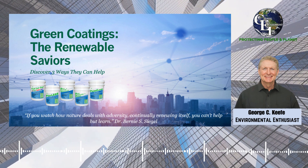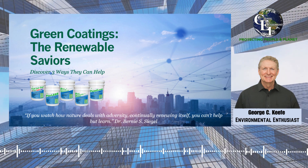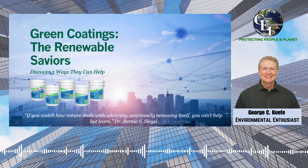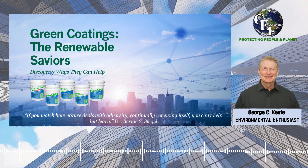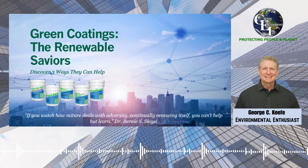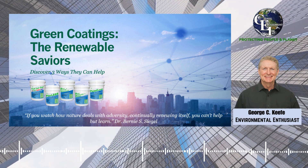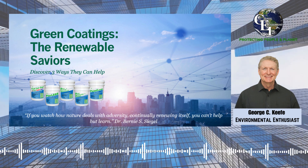These are three ways green coatings do that. One: prolonging surface life. One of the key benefits of renewable green coatings is their ability to prolong the life of surfaces, often for over a 20-year surface life cycle. In the past, deteriorating surfaces often faced the inevitable fate of removal and replacement. This process not only incurred significant costs, but also generated substantial waste.